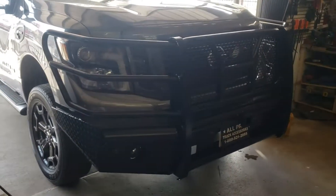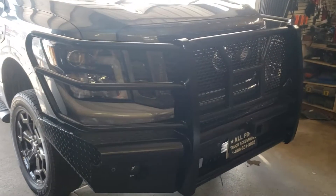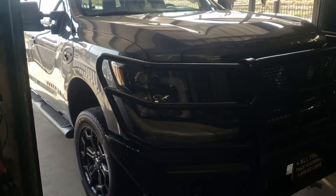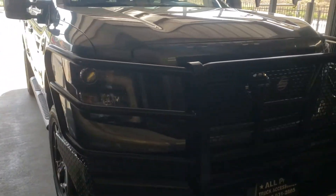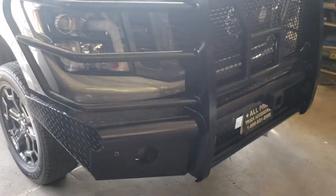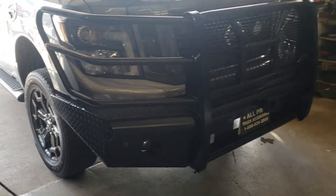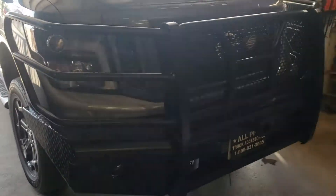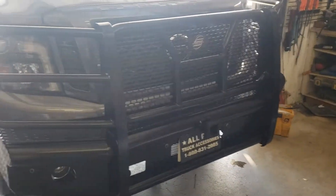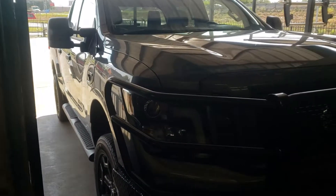Good morning, good afternoon. Today we got a 2018 Nissan Titan XD with a Cummins diesel in it. Added one of these Steel Craft front bumpers, which apparently is the only one they offer for this truck at the moment. Beautiful truck.